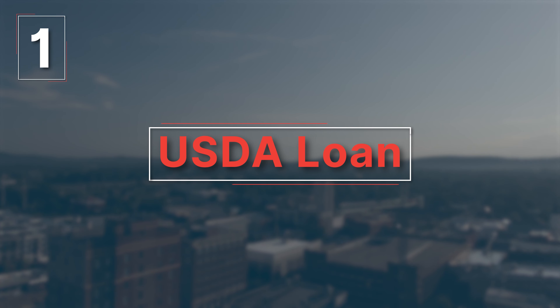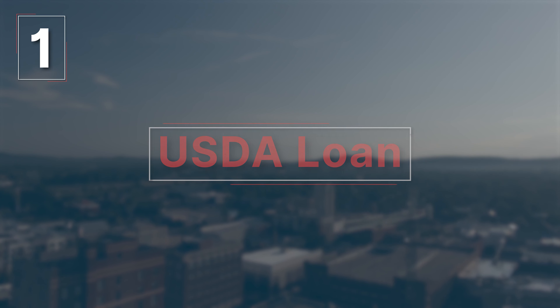The closing time for a USDA loan is longer and typically falls between 45 to 60 days. Because of this, these loans can sometimes put a buyer at a competitive disadvantage when there are multiple offers on a given property.